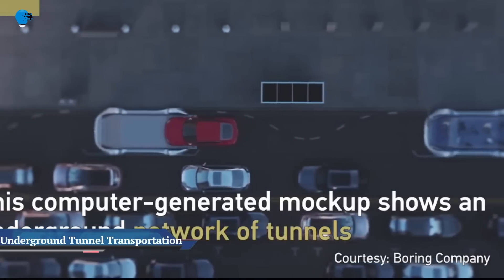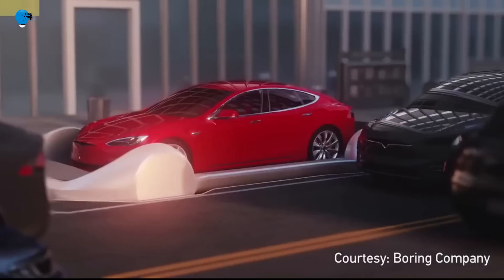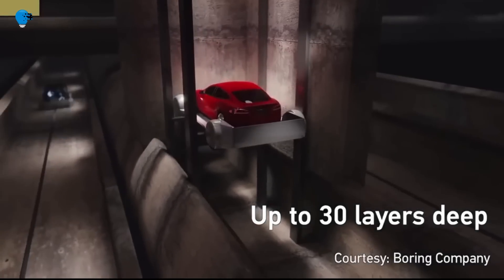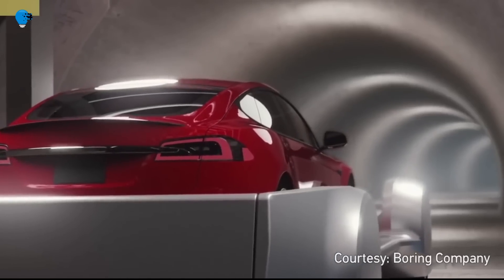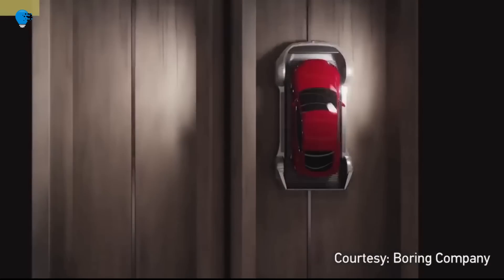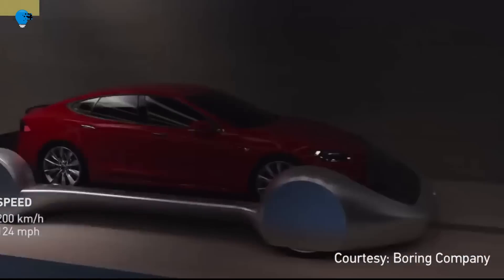Elon Musk's Boring Company is set to expand underground tunnels in Las Vegas. A large network of tunnels can alleviate congestion in any city; no matter how large a city grows, more levels of tunnels can be added. As part of its effort to construct a transportation system hitting the most popular stops in Las Vegas, The Boring Company received approval to expand its underground tunnels downtown.